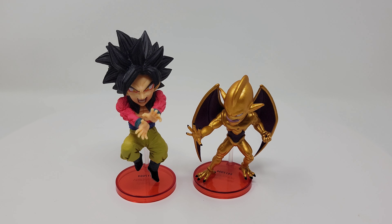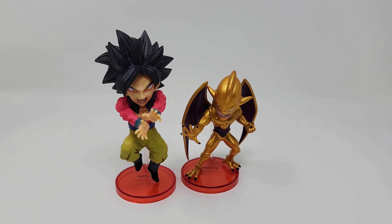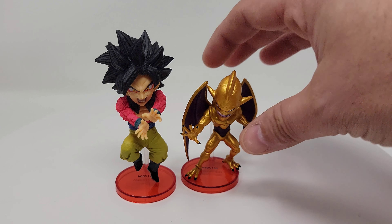That about wraps up my review and unboxing of these World Collectible Figures from Banpresto, from the Dragon Ball GT line. Super Saiyan 4 Goku is number 22 and Nova Shenron is number 21. I definitely recommend them if you like something smaller to put on your shelf to accessorize your Dragon Ball display, or just want something for your work desk. The detail is great and they feel good in your hand.